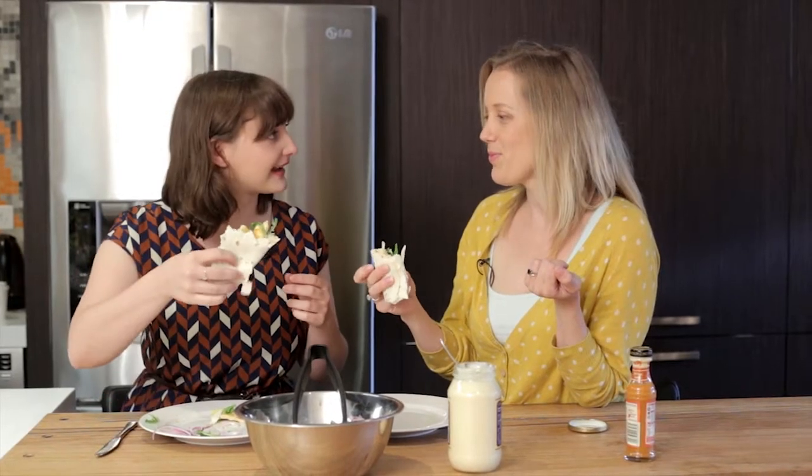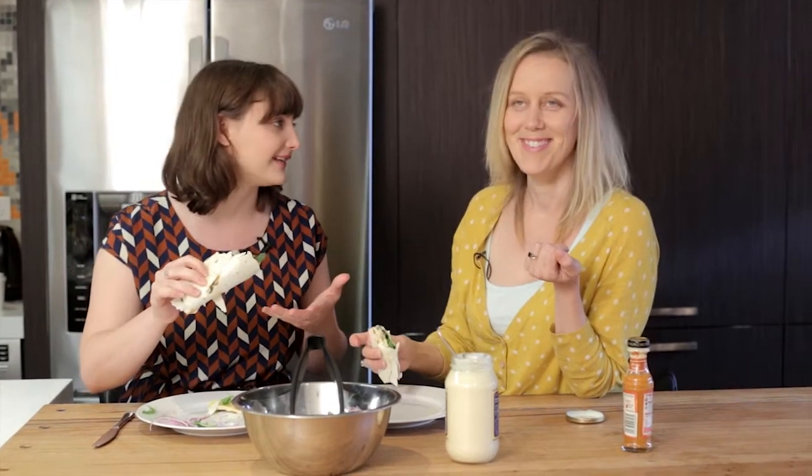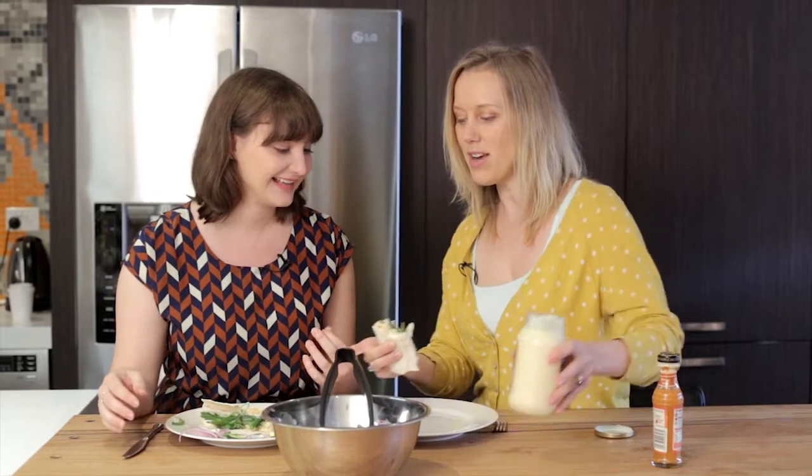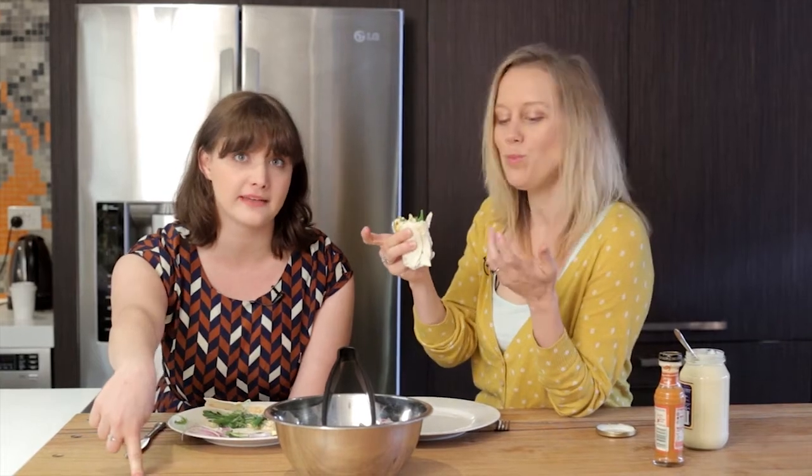Thank you very much for coming and making these tasty green bean wraps. If you want to find out anything else about Claire, we'll put her website and Twitter up. Thank you to South Melbourne Markets and LG Kitchen for having us. We're going to take you out with a song from Hoi.